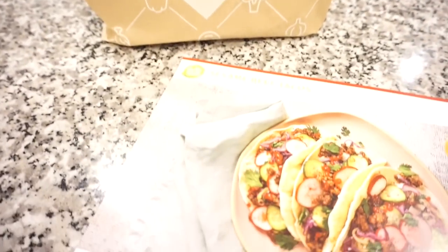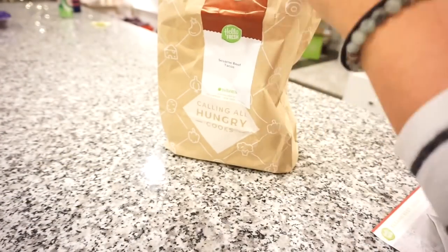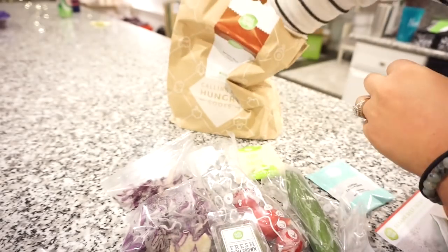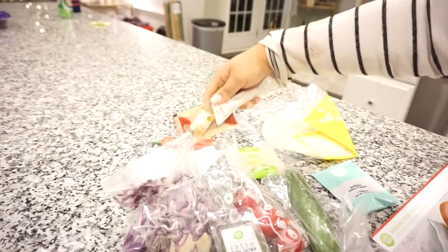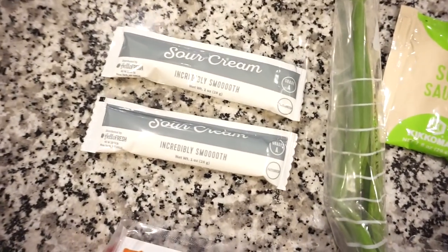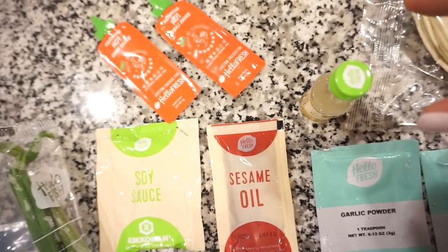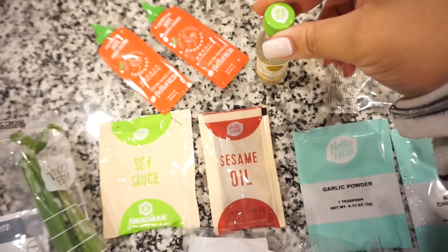I want to thank HelloFresh for sponsoring today's video. If you've never heard of HelloFresh, you are totally missing out — they are America's number one meal kit and are now from $5.66 per serving, with more five-star recipes than any other meal kit. Look at how cute all these little prepackaged ingredients are — there's even a little bottle of white wine vinegar. How cute are these!